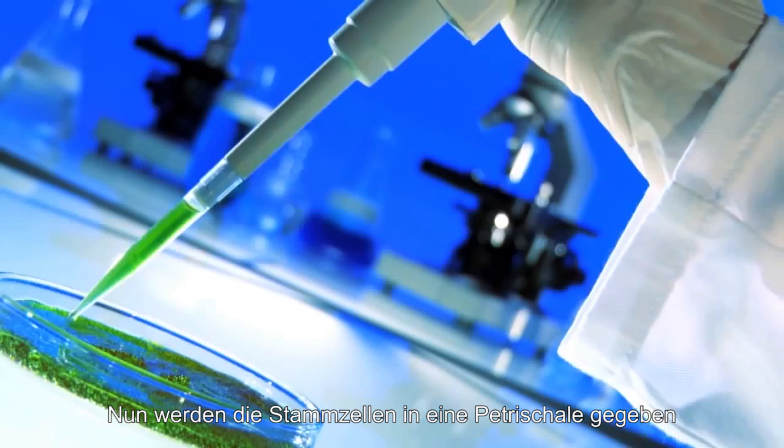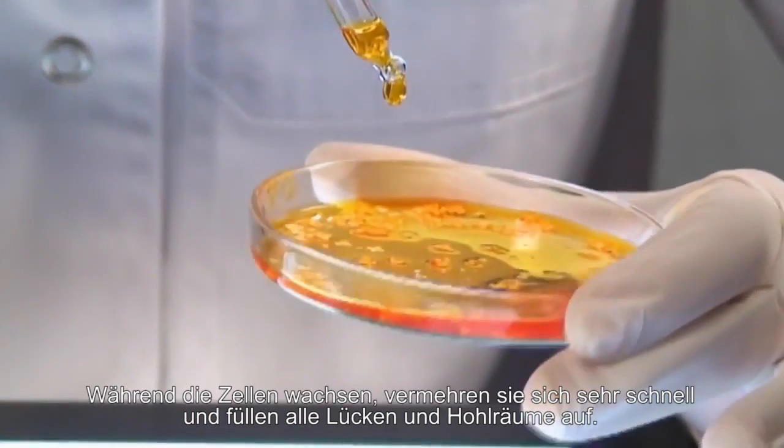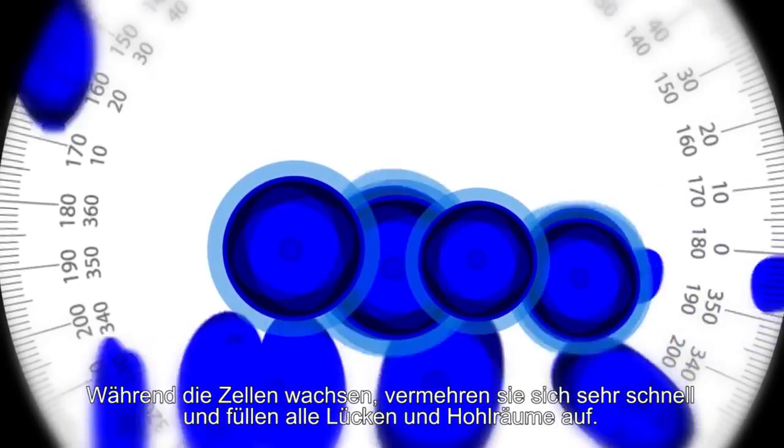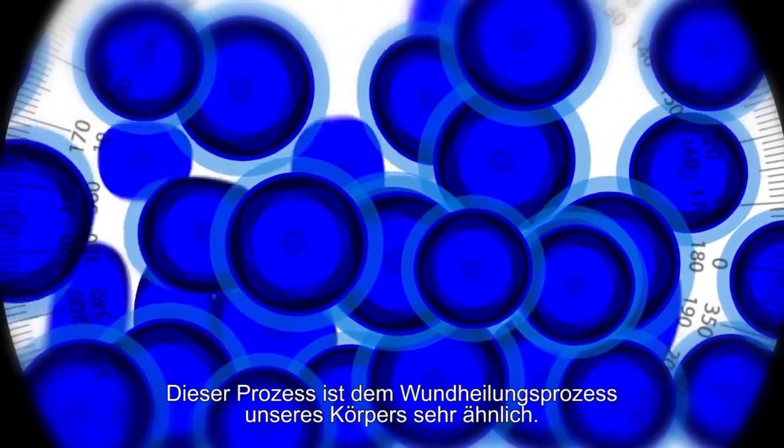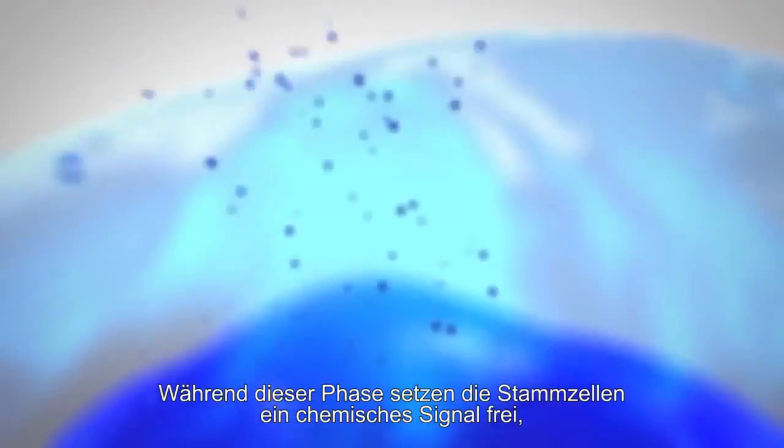Laboratory technicians then separate the stem and fat cells by using a centrifuge system. From here, the stem cells are placed in a petri dish and given the food they need to grow. As the cells grow, they multiply quickly, filling in any gaps or holes. This is very similar to how the body heals wounds. During this phase, the stem cells release a chemical signal, or what is called a growth factor.